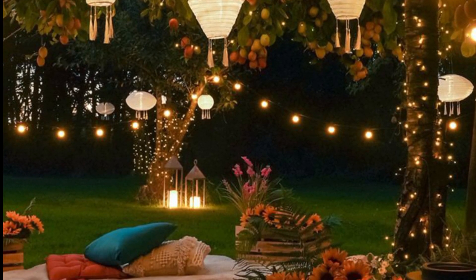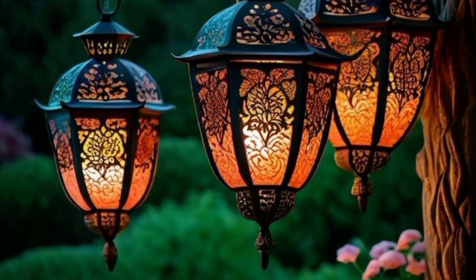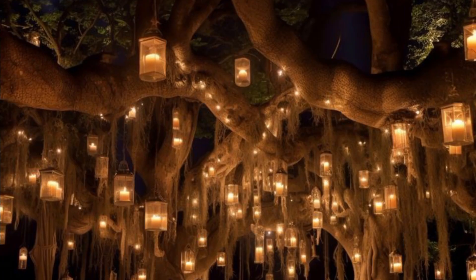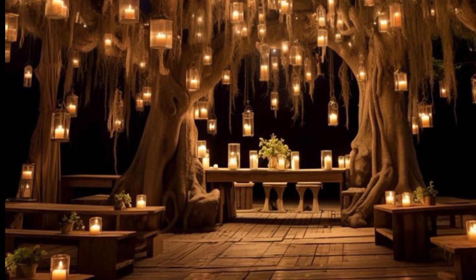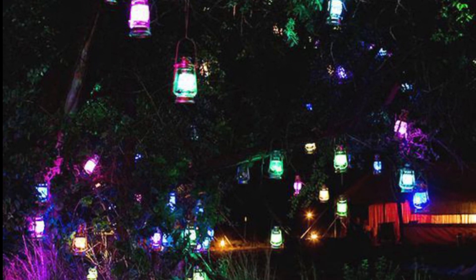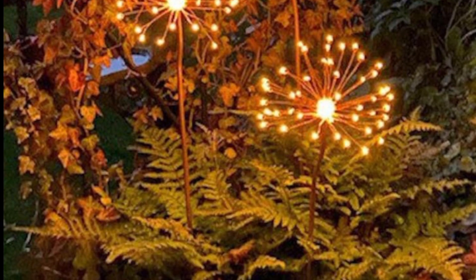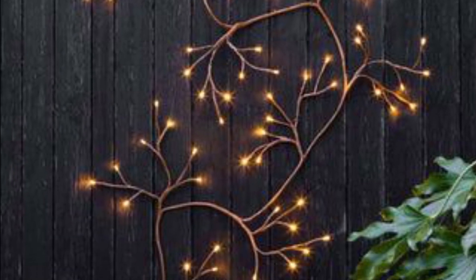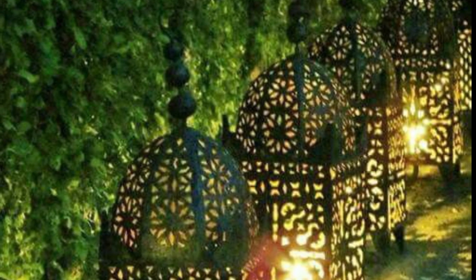The next is tree wrap lights — wrap fairy lights around tree trunks or large branches to add sparkle and enhancement to your garden. The next is recessed deck lights — light built into your decking for a seamless look that provides gentle upward-facing illumination. I hope that you will love this collection, thank you so much for watching.